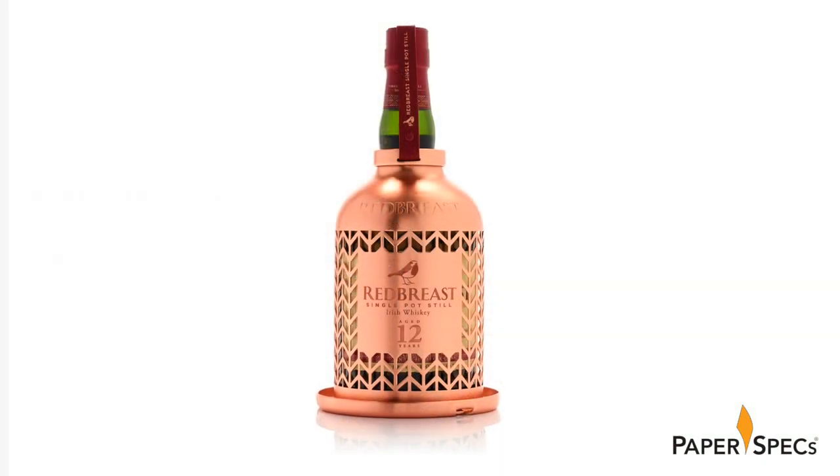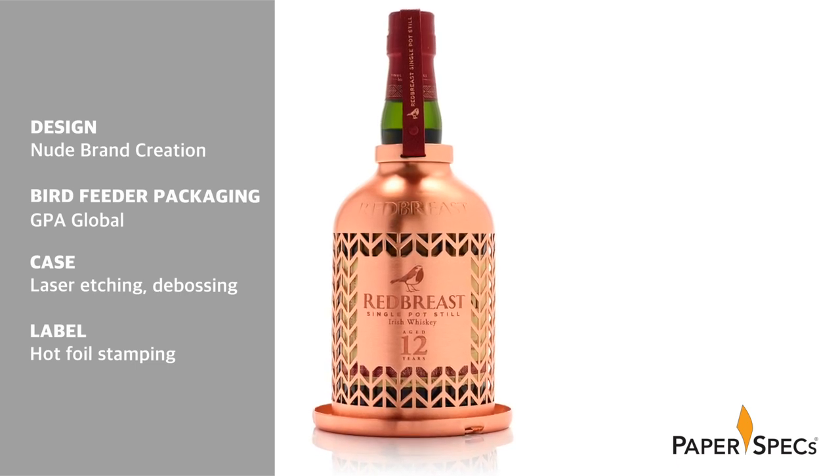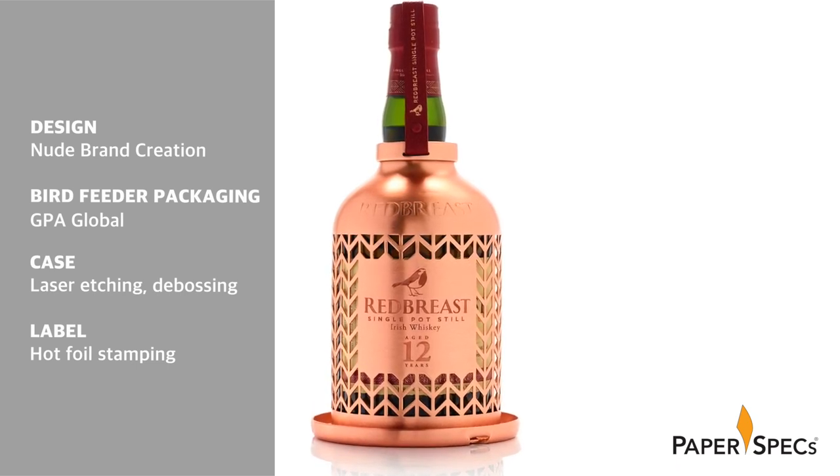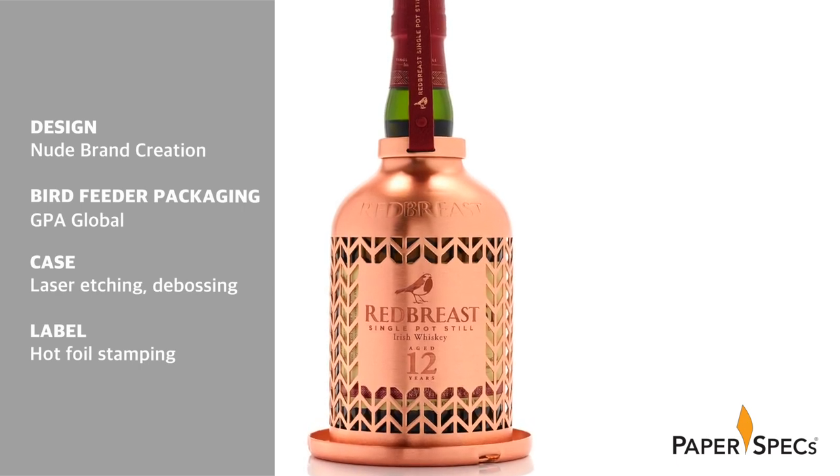This marriage of very unique packaging and charitable mission is a great reminder that good design isn't just pretty — it also has the power to make this world a better place. Designed by Nude Brand Creation and developed and manufactured by GPA Global, the limited edition Wingman bird feeder packaging instantly catches the eye.